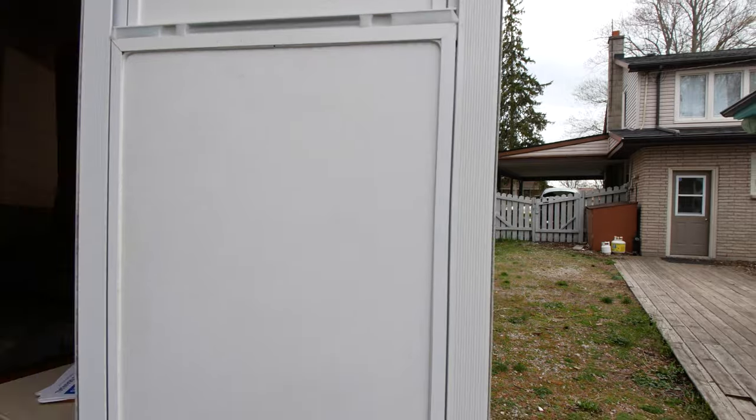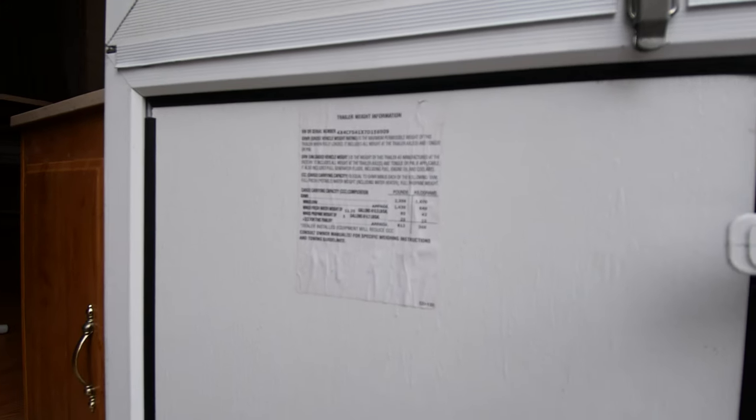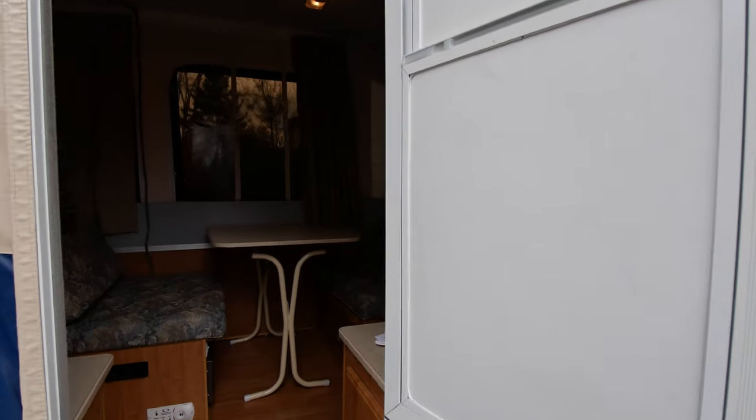On the sticker it gives you the trailer weight information. This is actually just about 2,400 pounds, so very light. Let's go inside and have a look.